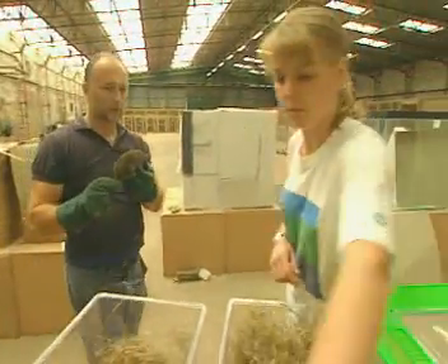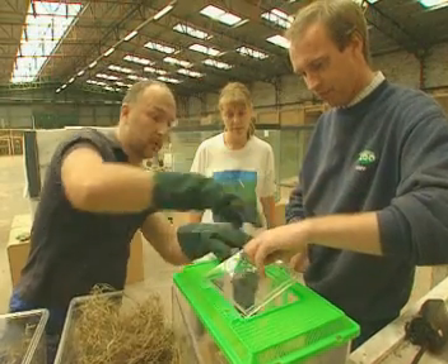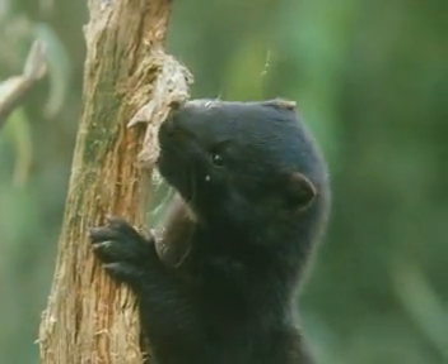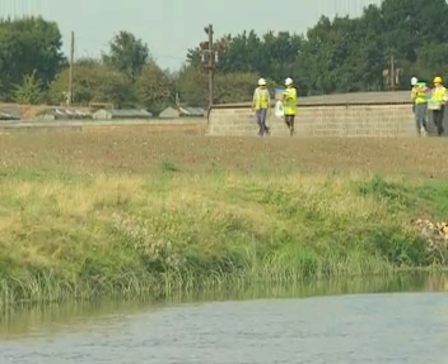So much care is being taken because water voles are now one of the most endangered species in the UK. One of the reasons for their population decline is the effect that American mink has had on them — an animal which should not be here, introduced into this country, which preys quite heavily on water voles. Other factors include the destruction of their habitat and serious pollution of their waterways.